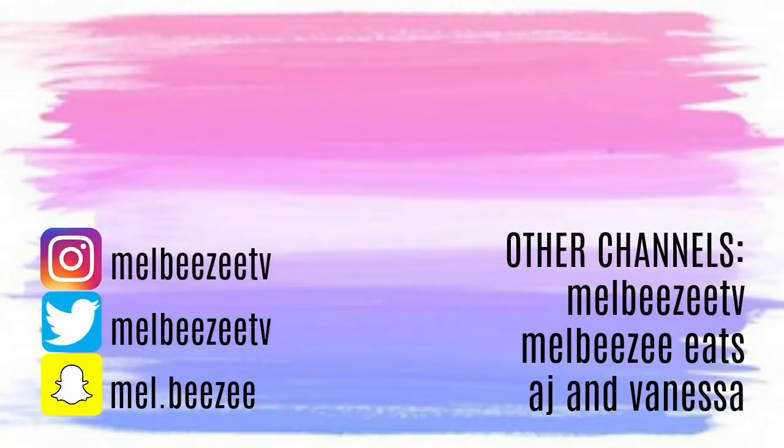See you in the next video — here is everyone. Bye!